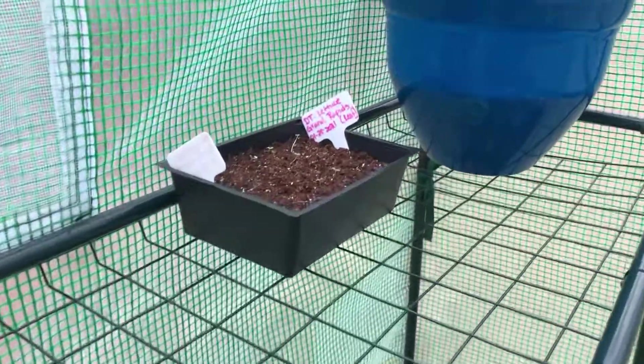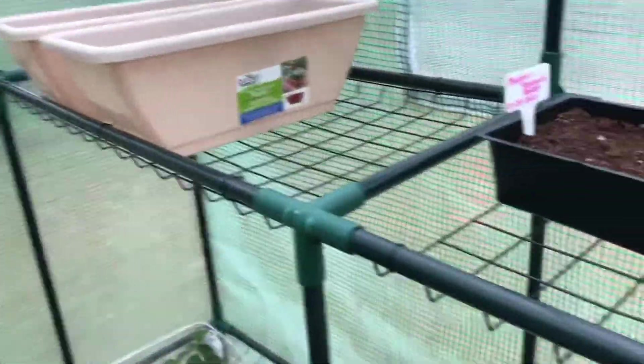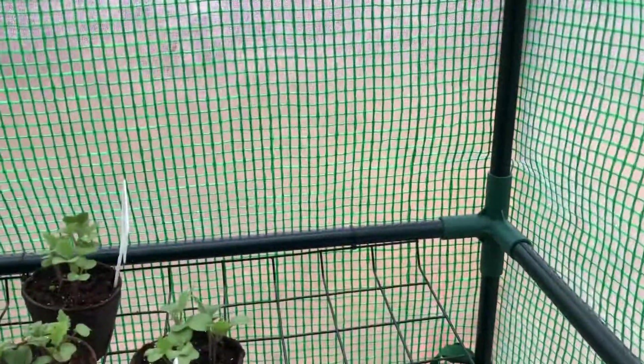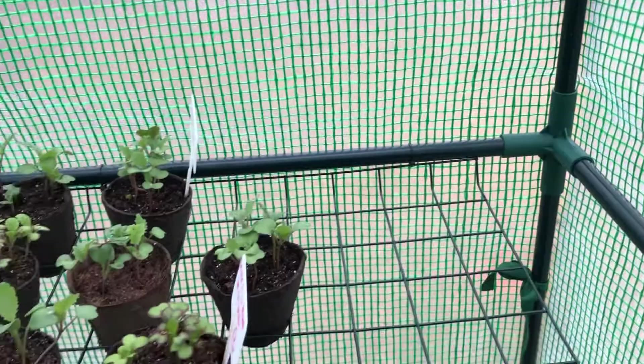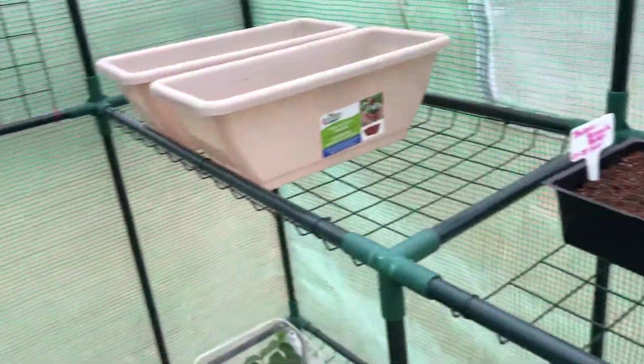So I'm thinking about actually maybe getting another one. I can't remember the dimensions of this one, but it's small. I thought it was going to be big enough but I think I may want to go ahead and get a bigger one.